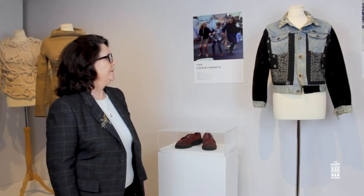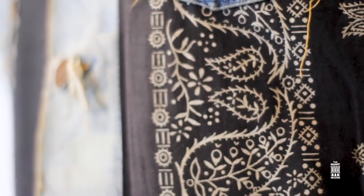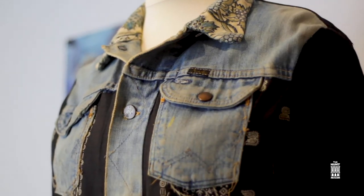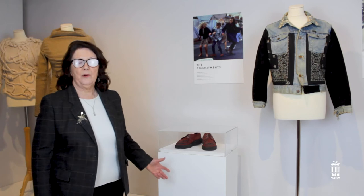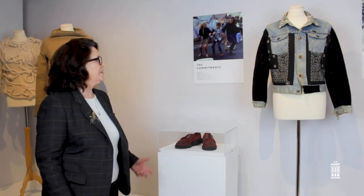This jacket was worn by Bronagh Gallagher in The Commitments. When she attended the audition she wore it, and the producers asked if it could remain part of the costume. Her mother did the embellishments on it. She also wore thick red crepe soles known as bubblicious shoes — her own — and after filming she kept them and has lent them for this exhibition.